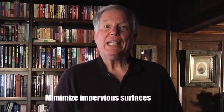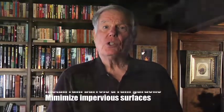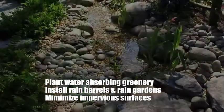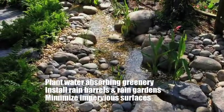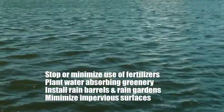First, minimize impervious surfaces where water can naturally penetrate into the ground at your home. Install rain barrels and rain gardens. Plant water-absorbing native trees, shrubs and ground cover. Stop using or minimize use of lawn fertilizers.